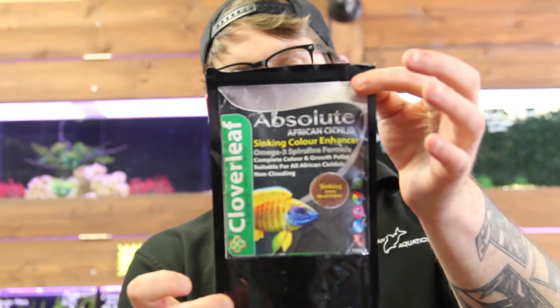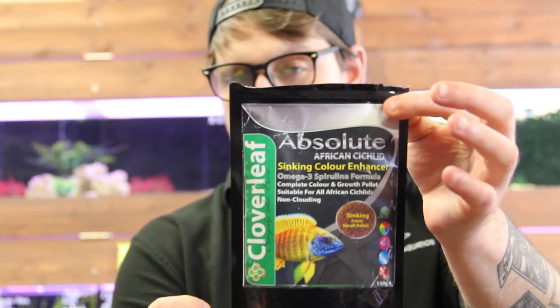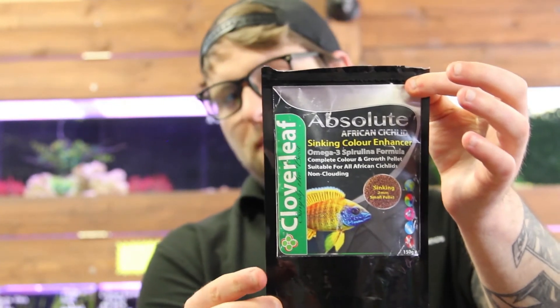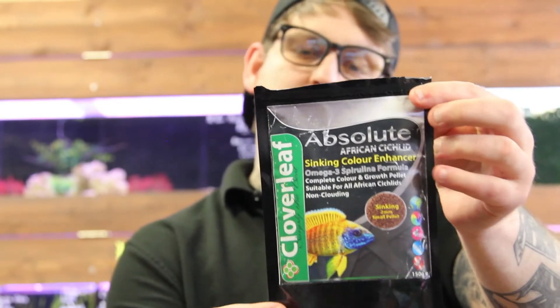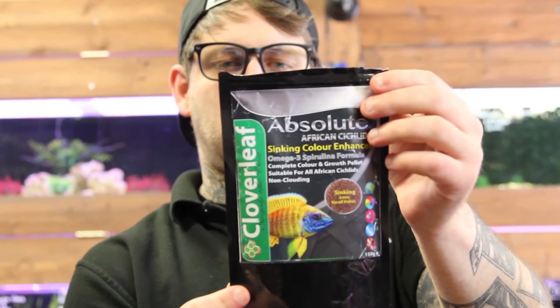Next up we have the Absolute African Cichlid Color Enhancing Formula. This is made with spirulina and Omega 3, so it's mostly tailored for your Mbunas and Protomelas. I'm not sure why there's a picture of Haplochromis on the front — they're still working on the packaging, so maybe we can let them know and get that changed. But yes, we do have some Mbunas that we can give it to.